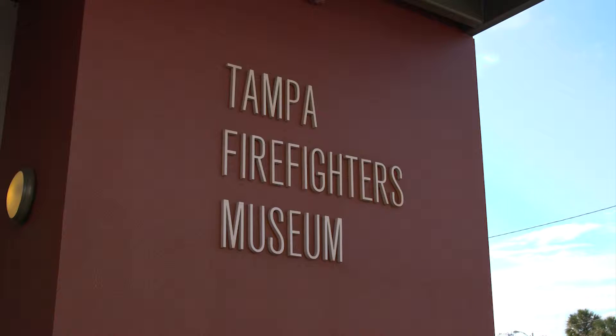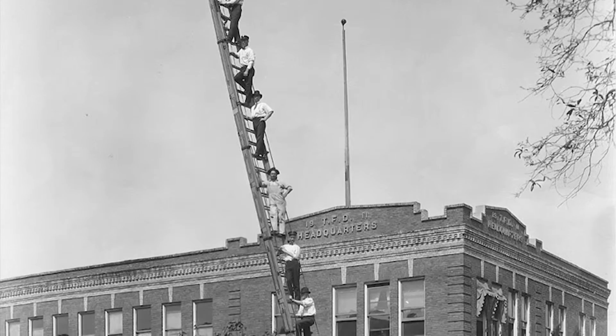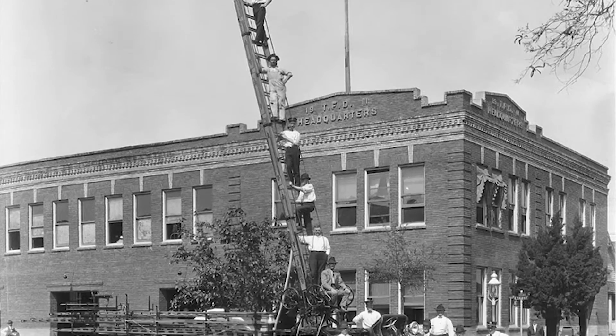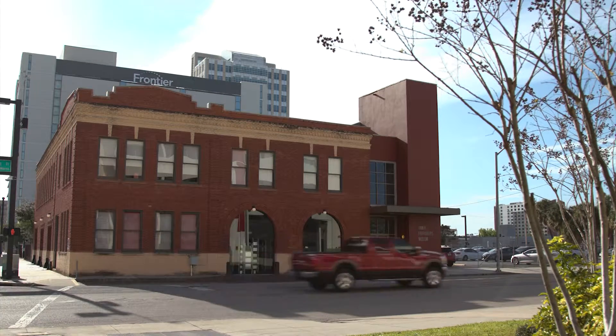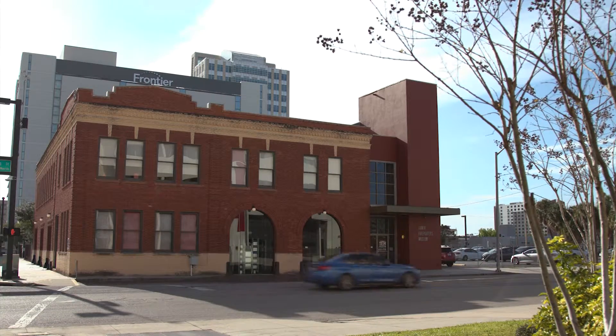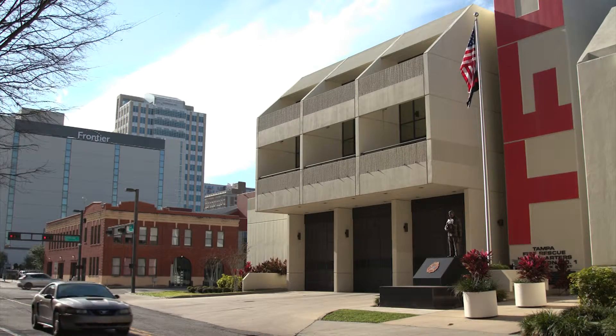We're inside the Tampa Firefighters Museum. This building was built in 1911 to be the Tampa Fire Department headquarters and main fire station downtown. As the city developed, as it became more urban and metropolitan, this building had to adapt to those changes. It adapted very well through the 1940s, 50s, and 60s, but somewhere in the 1970s it could no longer keep up with the growth of the city and a modern fire station had to be built.